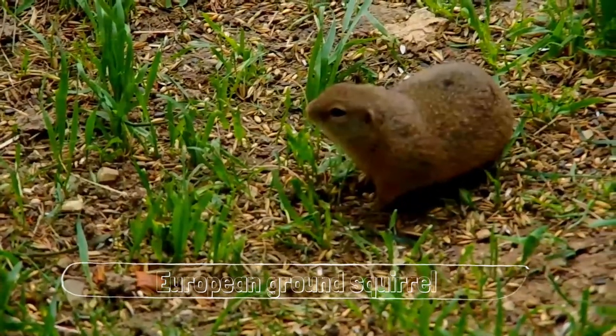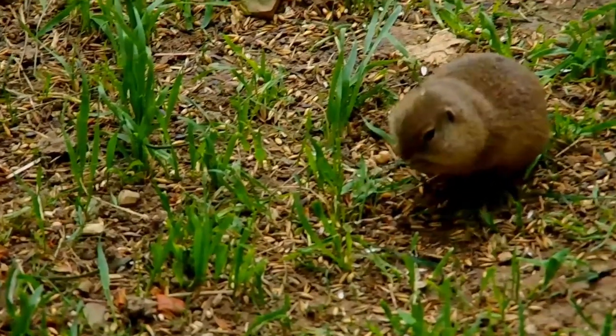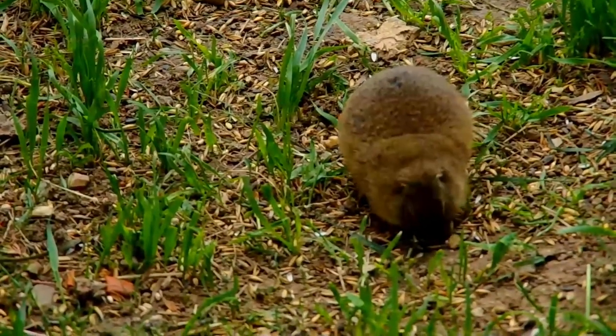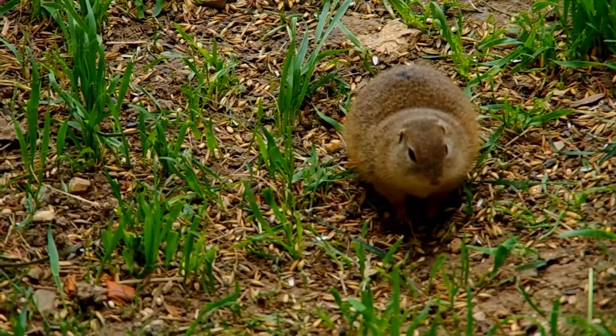The European ground squirrel, Spermophilus citellus, also known as the European souslik, is a species from the squirrel family Sciuridae. It is among the few European species in the genus Spermophilus. Like all squirrels, it is a member of the rodent order.